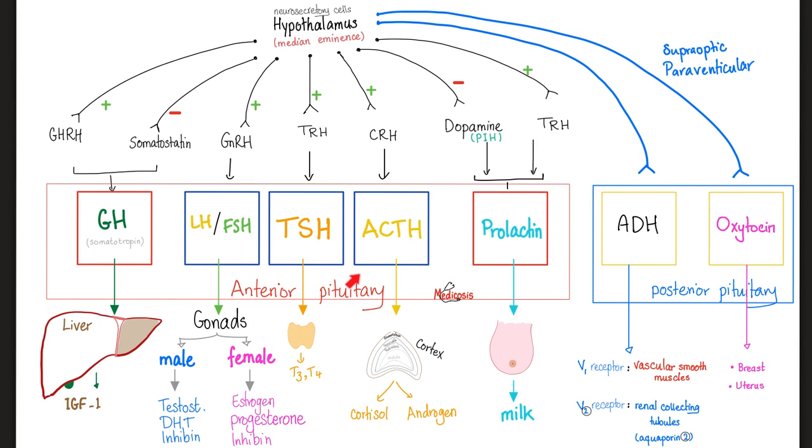The anterior pituitary secretes growth hormone to help you grow, and LH and FSH for the gonads. In females, we're talking about stimulation of estrogen, progesterone, and inhibin secretion. The anterior pituitary also secretes TSH, which goes to the thyroid gland to tell it to secrete T3 and T4. ACTH is released from the anterior pituitary, which goes to the adrenal cortex to tell it to secrete cortisol and androgens.